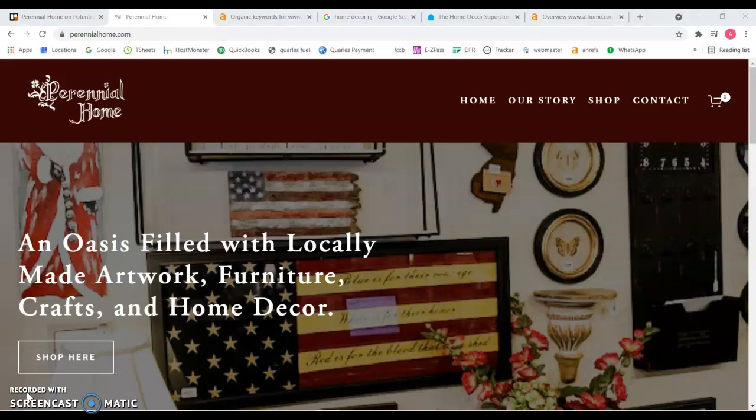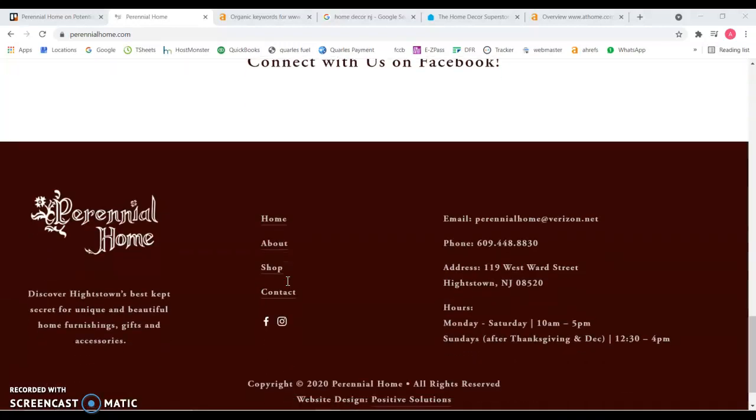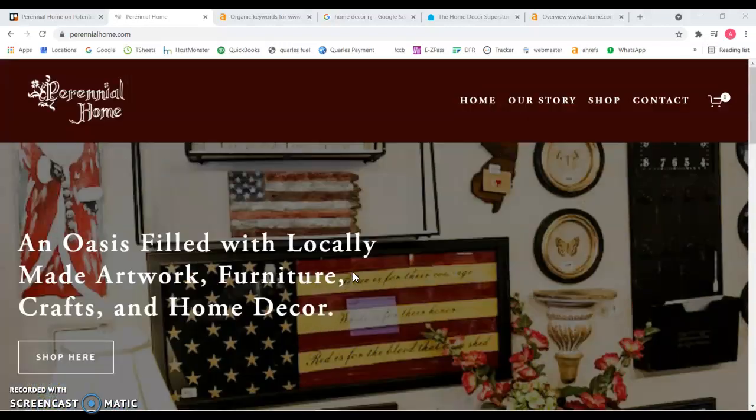First things first — I have your website pulled up here, and one of the main things I would suggest working on is to add more content, especially on the home page. I'm going to show you why this is so important and why you're not ranking in a Google search. I know that you are doing some online selling of products.